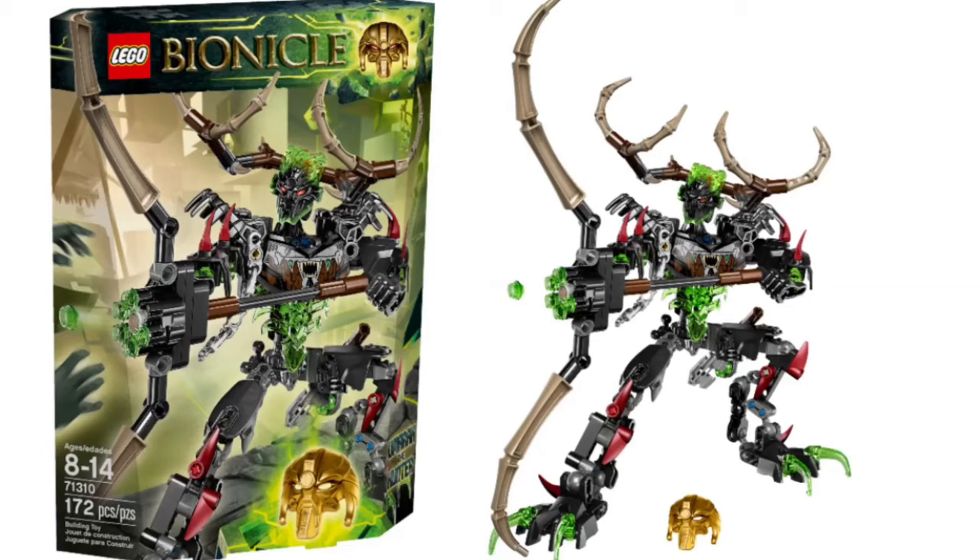Just a quick disclaimer: the photo you see right here is just a picture of Umarack as a filler, because Umarack Destroyer is one of the 2016 sets, for the Summer Wave.